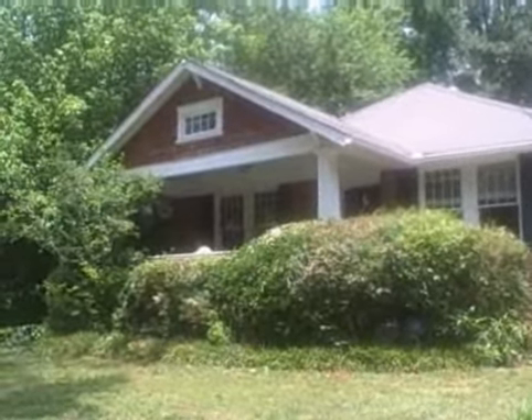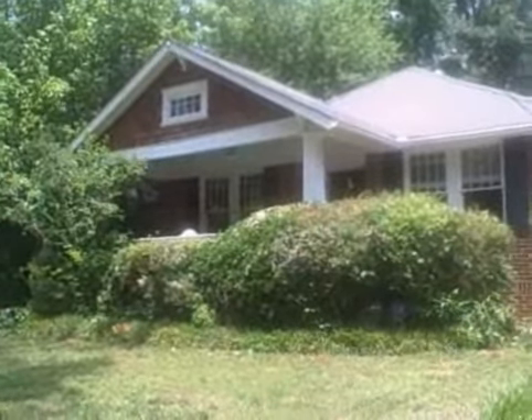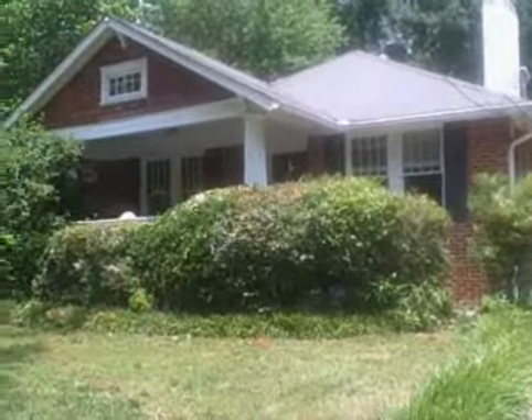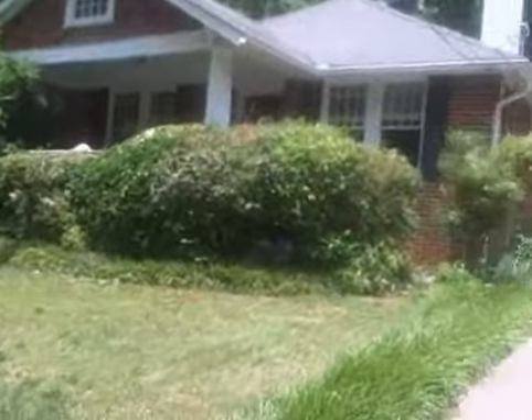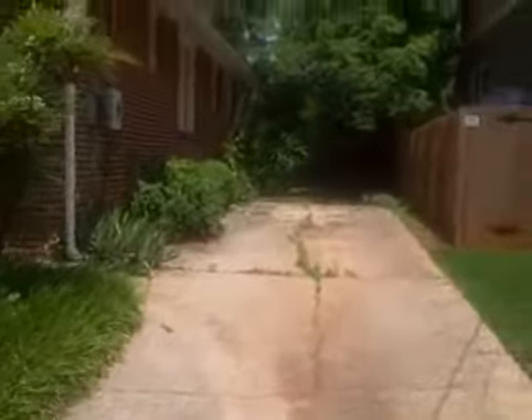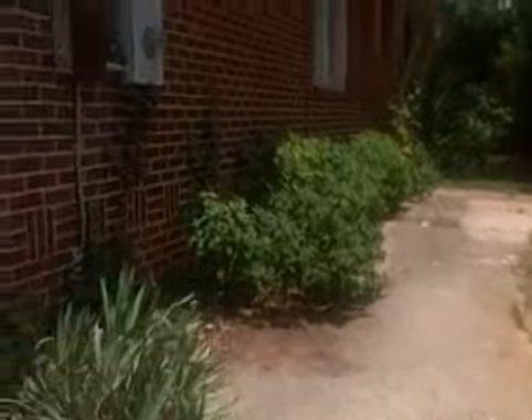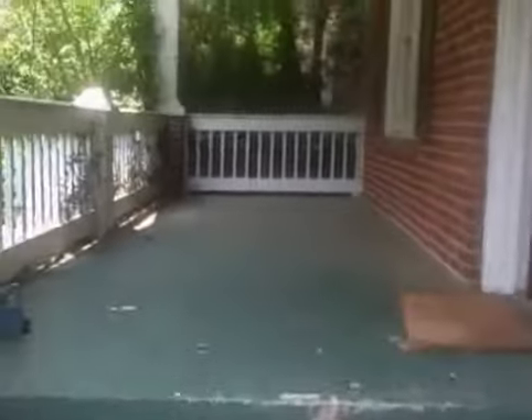Well, here we are at 121 West Hill Street — excuse me, West Hill Street. Get all these roads mixed up. I'm going to walk into this house. It is vacant, so we can really take a look around the driveway. Come up to a nice covered, good-sized covered front porch, which is actually painted green.